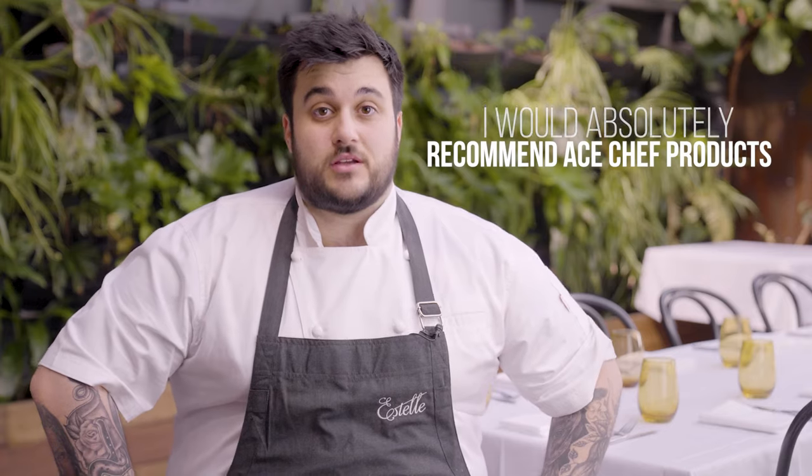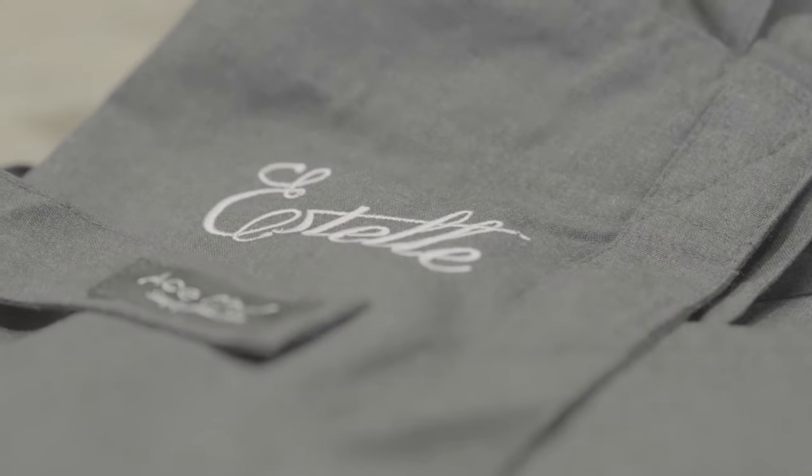Absolutely, I would recommend H-Chef products — be it the business side, ordering, and the quality. They're just really great to deal with and the product speaks for itself.